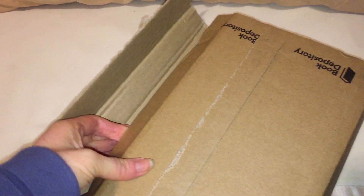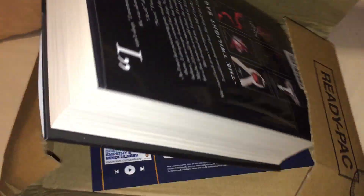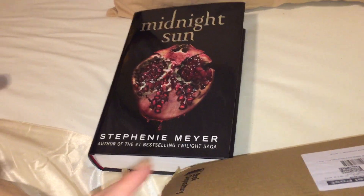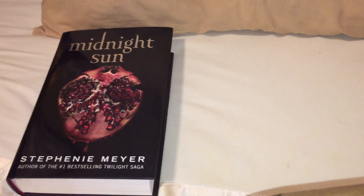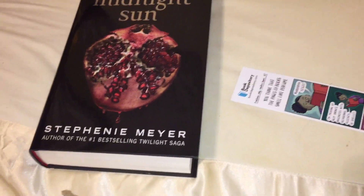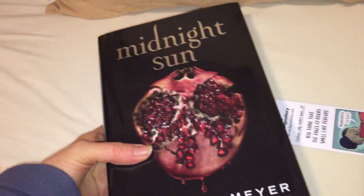So yeah, I was right — it is definitely Midnight Sun. I've only got the paperback versions of the series, but I got the hardback version of Afterlife — or whichever one it was — from Book Depository. I wanted to get Midnight Sun and see Edward's version, because I own the Twilight DVDs, the movies, and the books. It comes with the usual Book Depository bookmark, and the rest is just packaging.